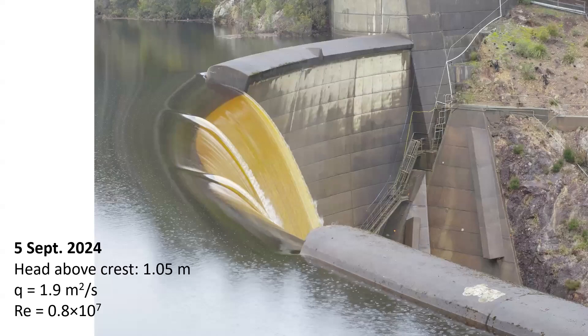On the 5th of September, the flows were constrained to the low-flow section, with a unit discharge of 1.9 square meters per second.